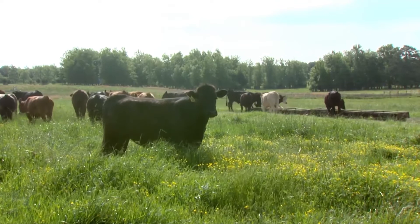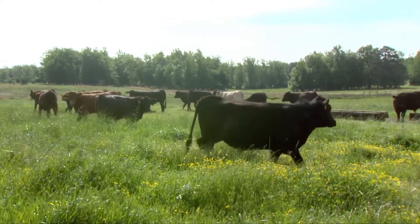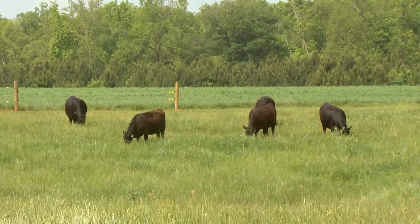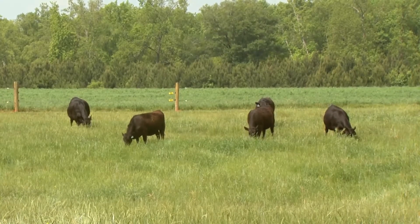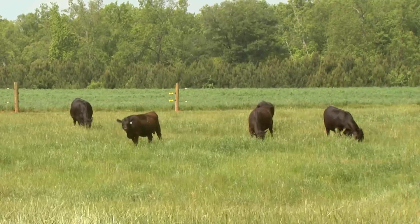For pastured cattle — whether we're talking stocker cattle or cow-calf herds throughout the country — if they're on pasture, they're going to be having access to free-choice mineral, providing that to their herds. And it's such a simple concept to deworm through the free-choice mineral, it really fits most operations.